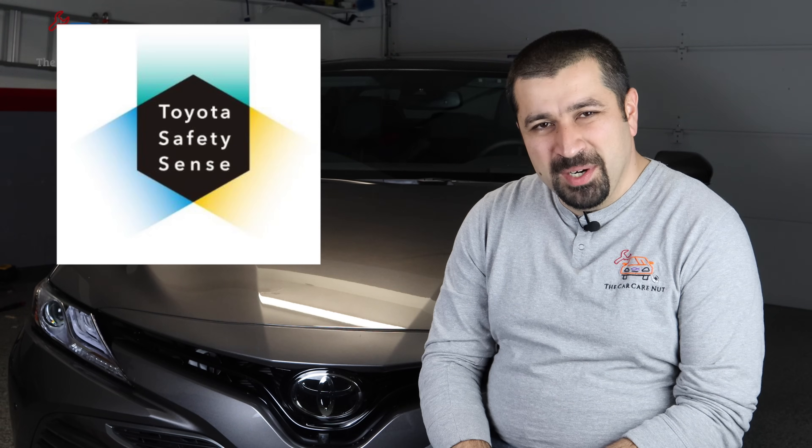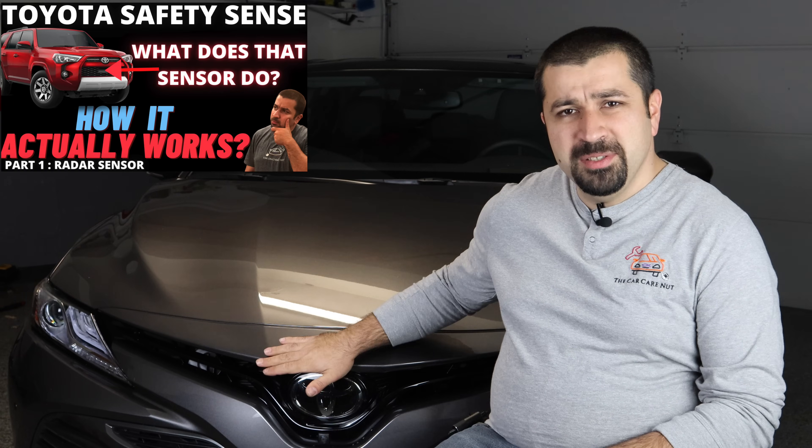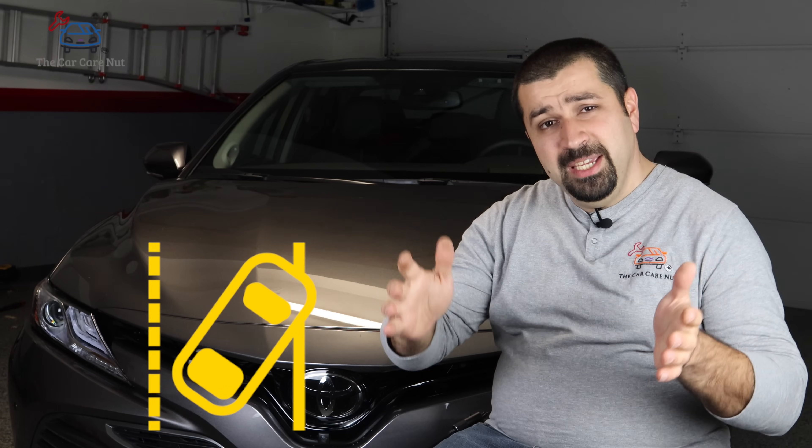Hello and welcome to the Car Care Not channel. Welcome back to another video on my series on how Toyota Safety Sense works. In the previous two episodes, we talked about the radar sensor, the front recognition camera, radar guided cruise control, and pre-collision. In today's video, we're going to be focusing more on that camera — specifically lane keep assist and automatic high beams.